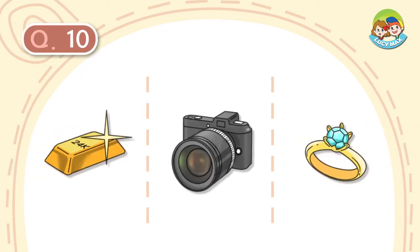Question number 10. It is expensive. It has a diamond on it. Women wear it on their finger. What is it?